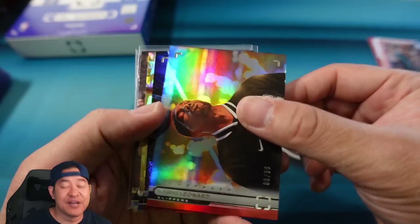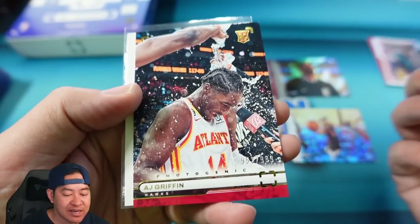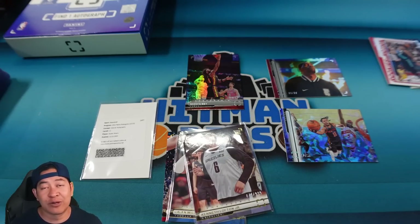Let's do a recap. Here's the numbered stuff we got: Kawhi to 99, Sadiq Bey to 99, Jalen Brunson cracked ice to 75 — parallels do look cool — Kenneth Lofton Jr. to 999. All the base rookies are numbered to 999: Jalen Williams and AJ Griffin. And of course our auto was Austin Rivers. On the secondary market this box is going for around $400; I don't know if that price will go down — it seems kind of high. It sold out at around $300, which seems like the correct price. As far as ripping it, I'm a fan of Photogenic — it's a nice set, paper cards, mid-level, but you get nice numbered parallels, one auto, and all the rookies are numbered. It's a refreshing set from all the chrome sets we open all the time.